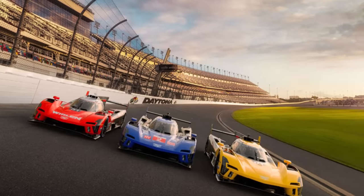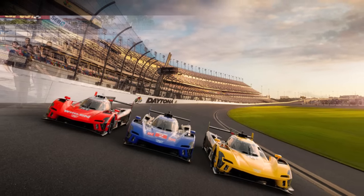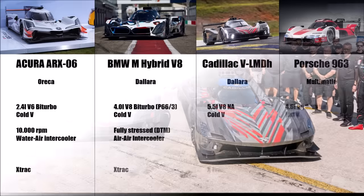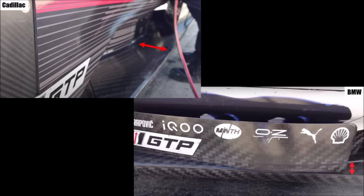First of all, it's by far the best sounding engine of the 4 new LMDH cars. The next point is that it's significantly less complex in comparison to the competitors, and it doesn't need intercoolers like its sister car BMW, which is also produced with the Dallara LMP2 chassis. So we can see that the Cadillac has tighter side pods because they need less cooling.